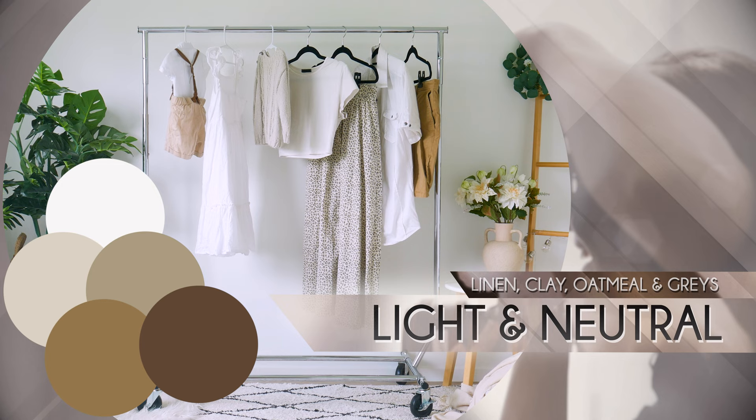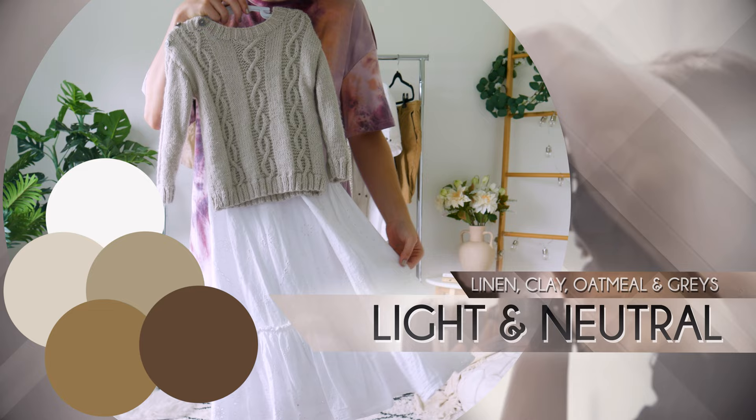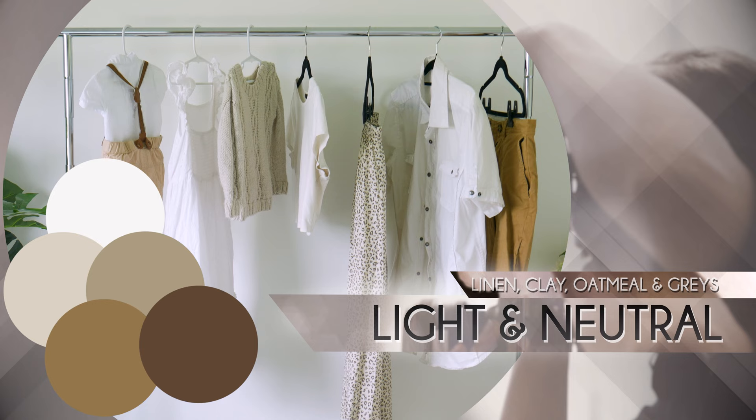Next, we have Light and Neutral. The Light and Neutral palette featuring neutral warm tones like clay, oatmeal and dusty greys with textured elements like linen offers an ideal choice for a fresh and bright aesthetic. Perfectly suited for Scandinavian or neutral interior styles.